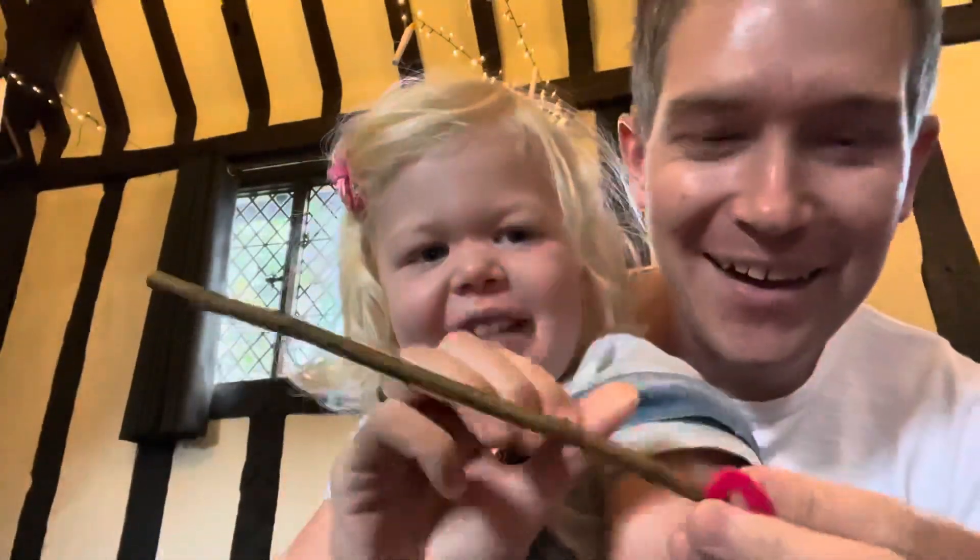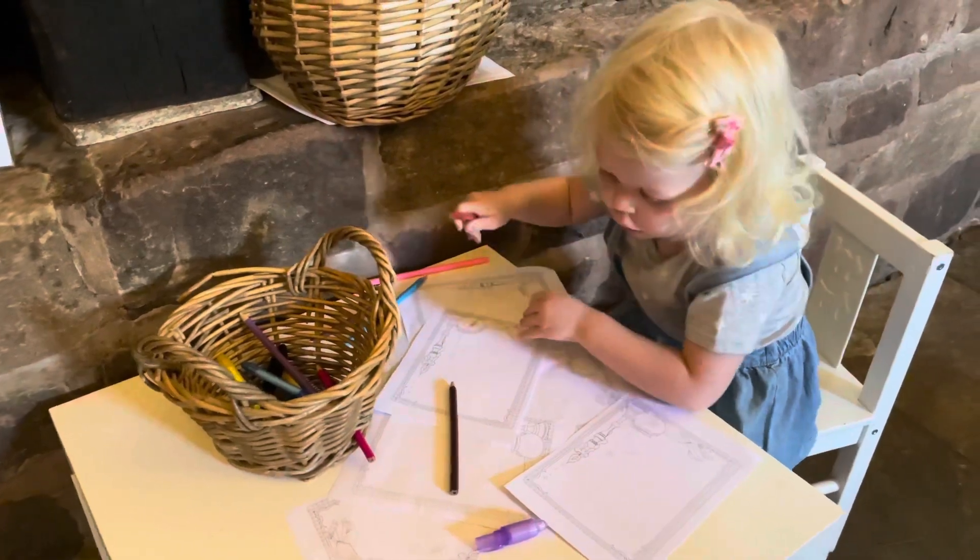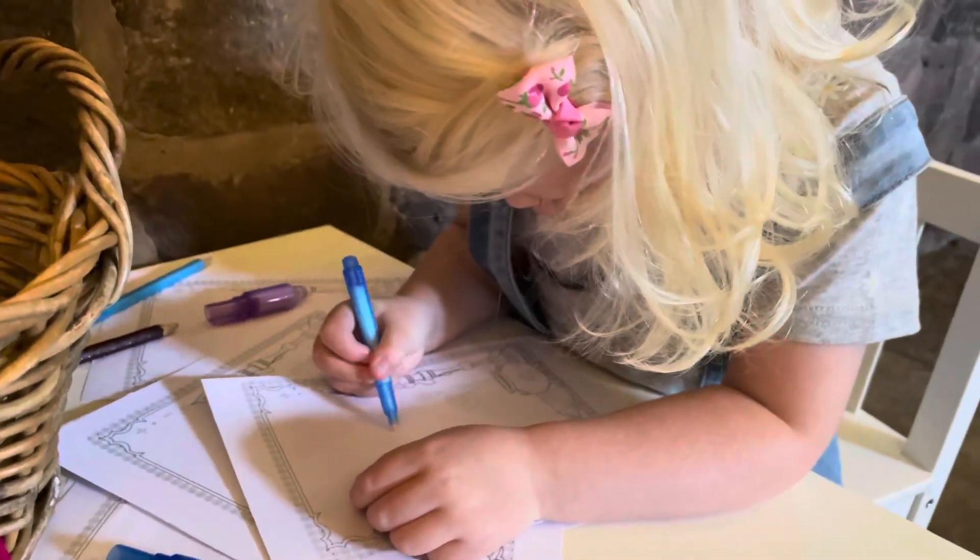We're going to make a wand. They're magic pens, Charlotte, so it's like Harry Potter magic.